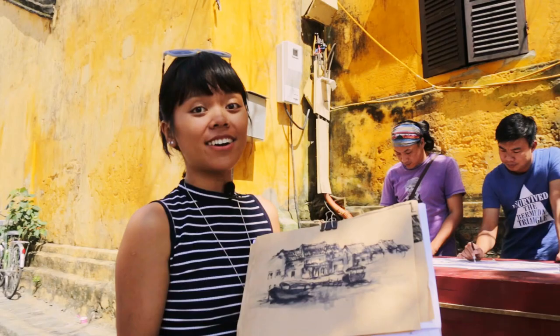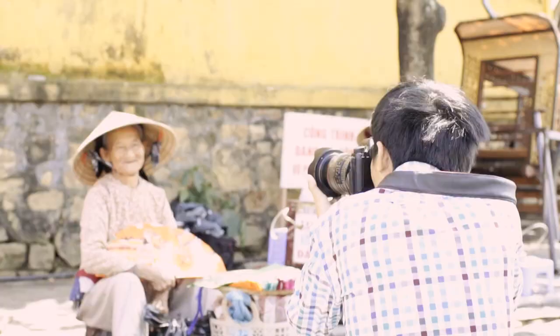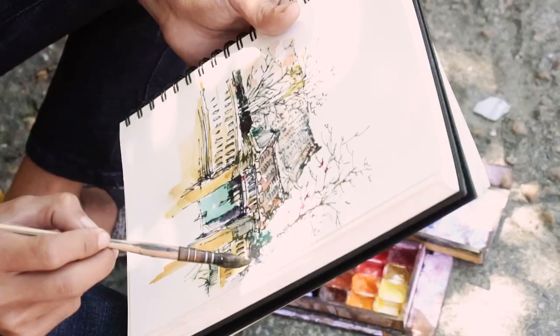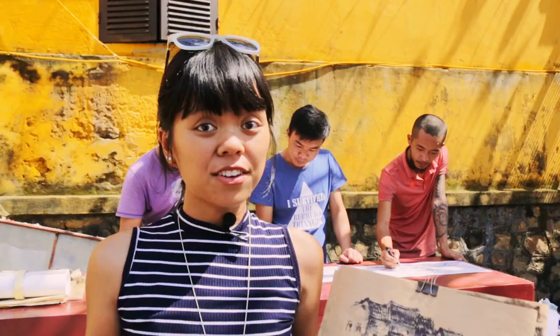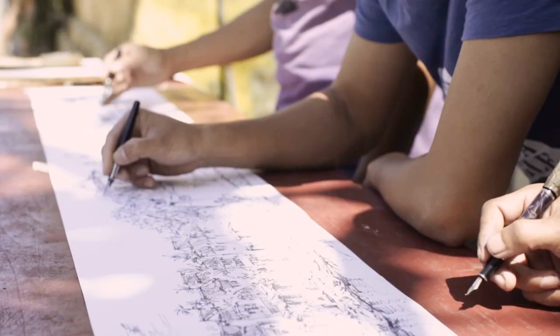Hello everybody, it is our team right here and they are working on a big sketch art for Hoi An. So we will have an exhibition for photography and sketch art. The special thing about this exhibition is it gathers different artworks, photography and also sketch art from local artists in Hoi An.